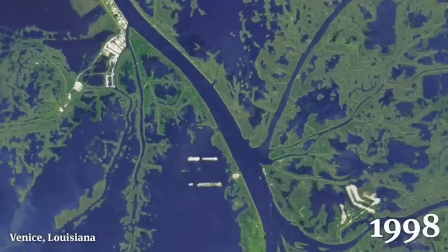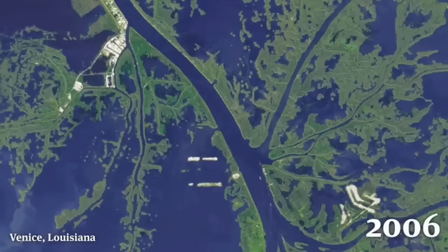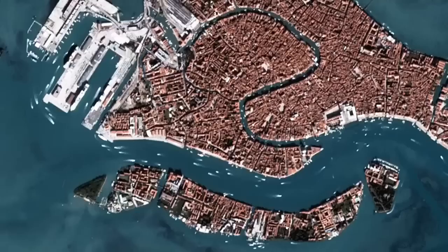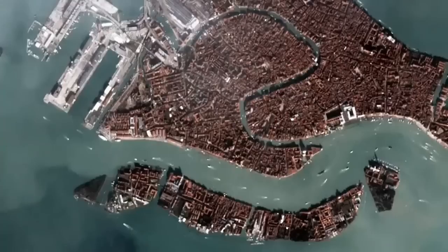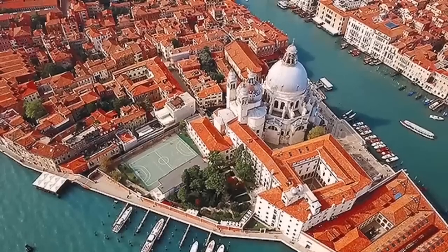Like Venice in Louisiana, which is sinking practically — different setting, of course. This is the sediments and the sea rising also. Venice in Italy is like that as well: the ground sinking, water rising.